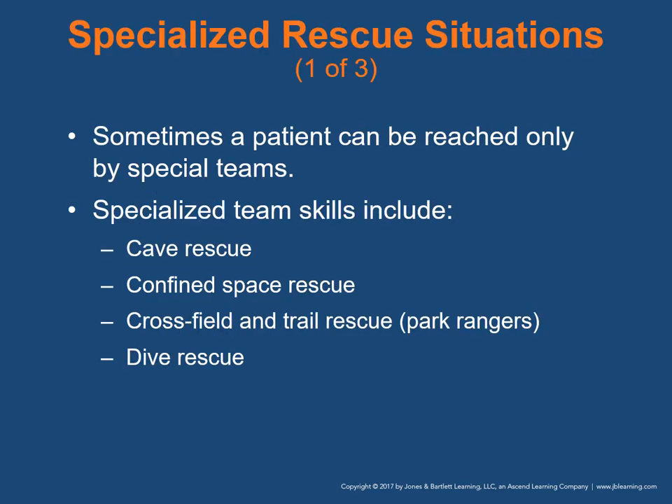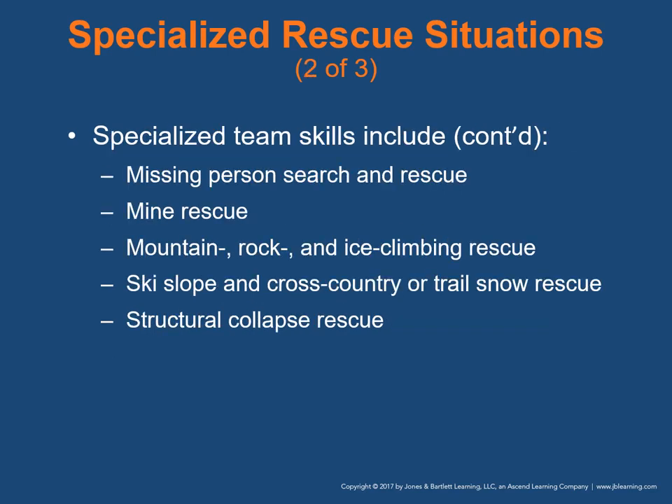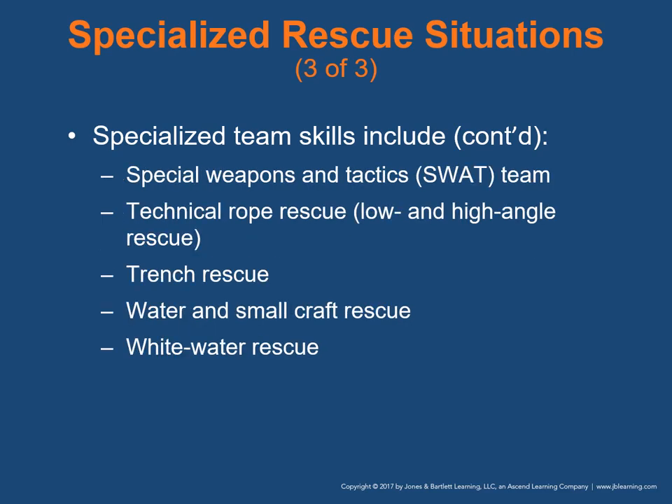Specialized rescue situations: sometimes a patient can be reached only by teams trained with special rescue techniques. These include cave-in rescue, confined space rescue, cross-field and trail rescue, dive rescue, missing person search and rescue, mine rescue, mountain rock and ice climbing rescue, ski slope or cross-country snow rescue, special weapons and tactics (SWAT) teams, technical rope rescue including low and high angle rescue, trench rescue, and water and white water rescue.